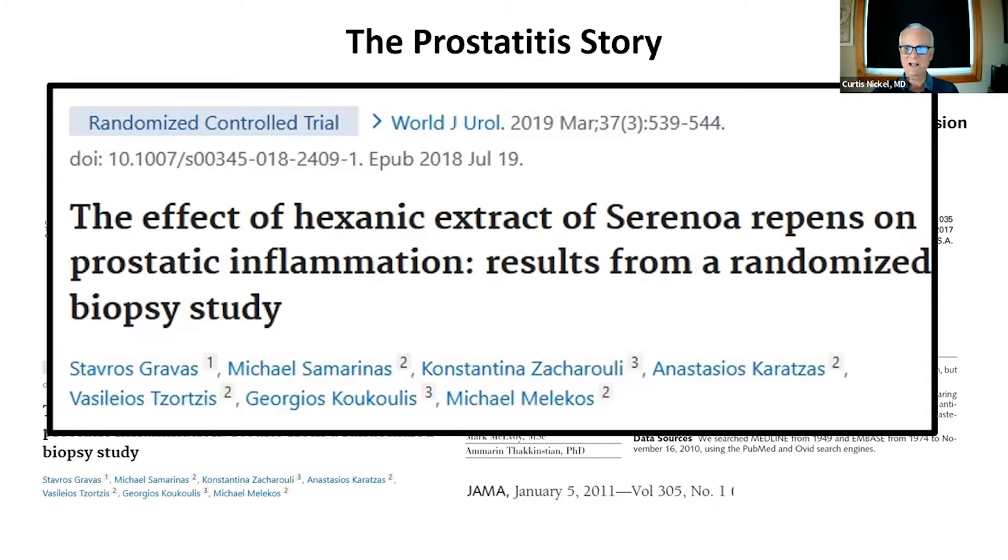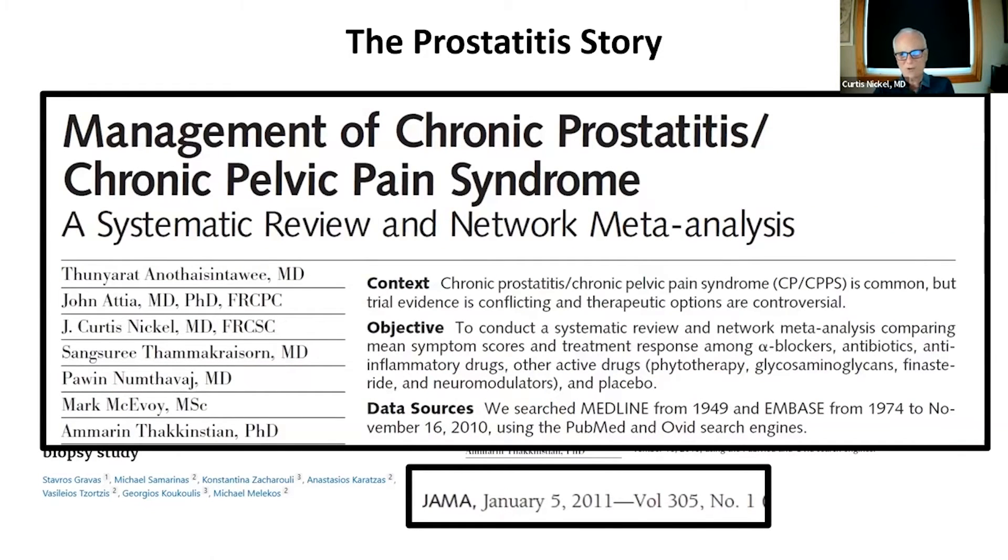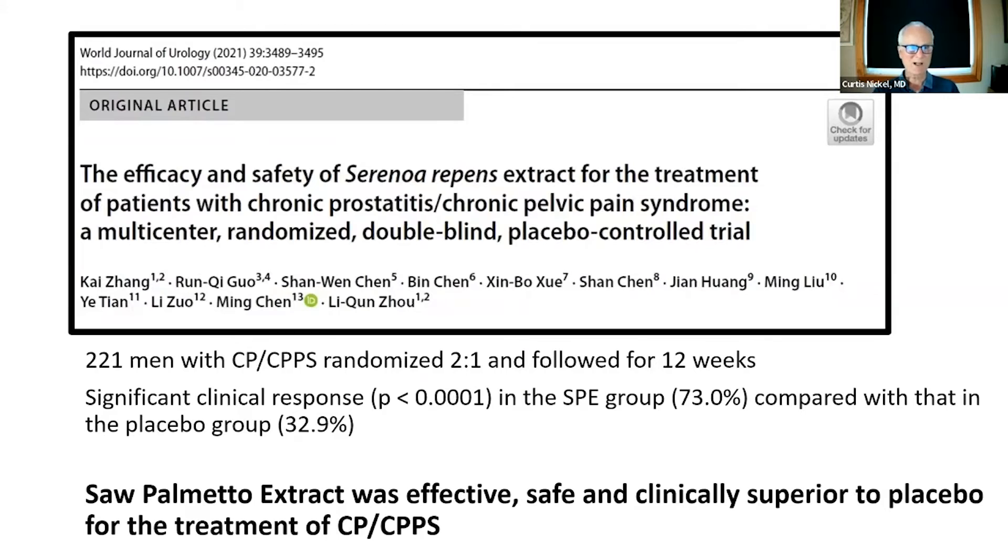When we did a systematic review and network meta-analysis of all prostatitis studies, we found that none of the medications worked well in the whole population, though some worked well in individual patients. There were no good studies on saw palmetto at the time. However, a study from Asia published during the COVID period showed that the Serona Repens extract — saw palmetto — was effective, safe, and clinically superior to placebo for the treatment of chronic prostatitis and chronic pelvic pain symptoms. This was very important, suggesting there might be some real benefit.